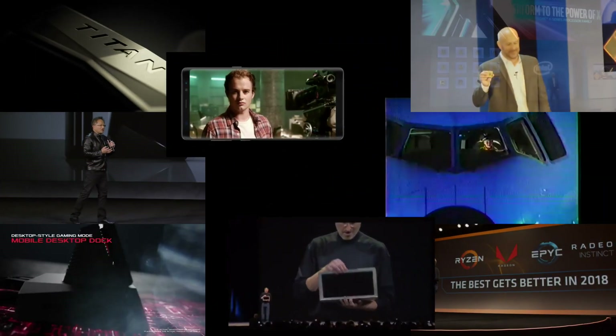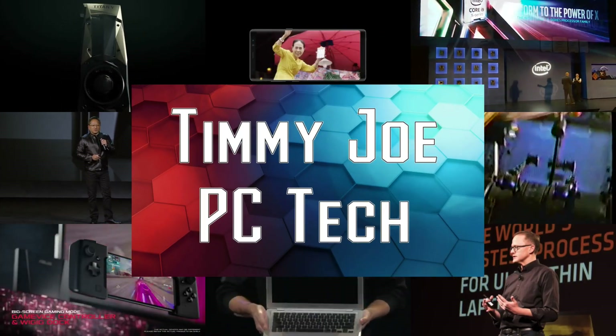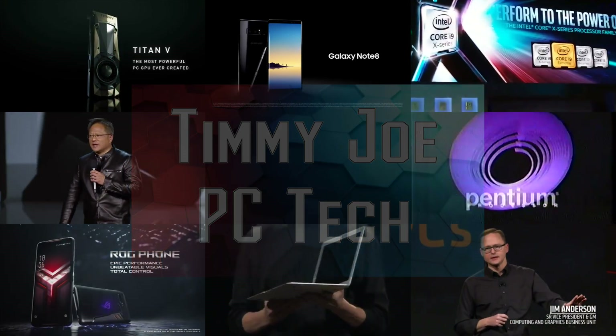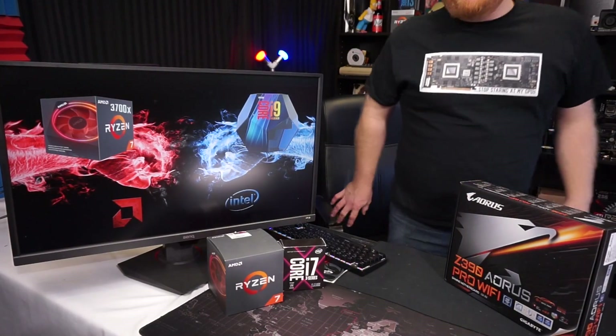He makes videos about computers on the internet. Timmy Joe PC Tech. Tech Reviews. Computer Parts. You betcha. On the internet.